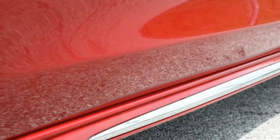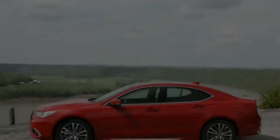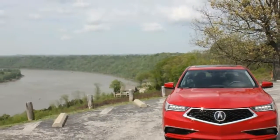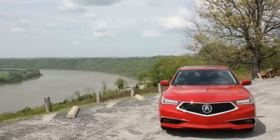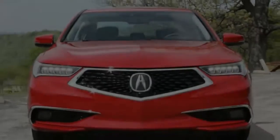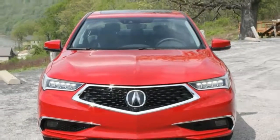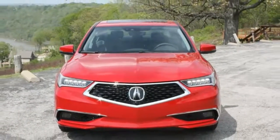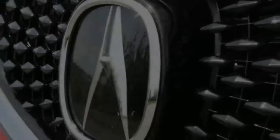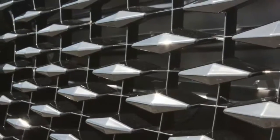2018 Acura TLX Colors. The 2018 Acura TLX is refreshed and ready for battle in a segment full of unique options. After driving the 2018 TLX, we found the car to be a definite improvement functionally and stylistically. Don't miss our 2018 TLX first drive review, and check out 7 cool facts about the 2018 TLX right here.